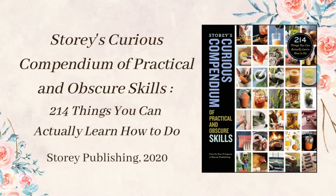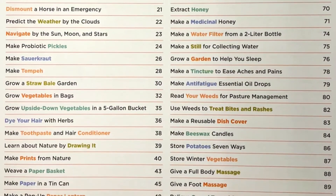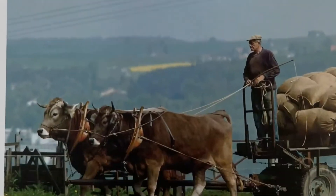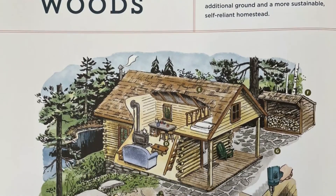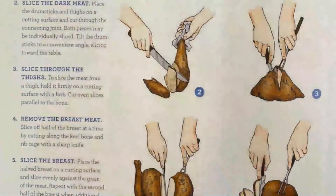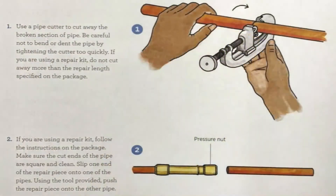Story's Curious Compendium of Practical and Obscure Skills is broader in scope and a little more adventurous than the previous two books. Its fully illustrated 214 articles cover topics ranging from cooking and repair to homesteading and survival. Some of the projects involving gardening, animals, and building might not be doable if you're living in an apartment or renting. However, there are still plenty of other useful recipes, crafts, and everyday skills that anyone can try.